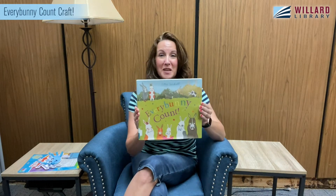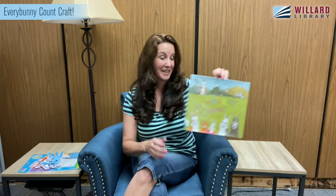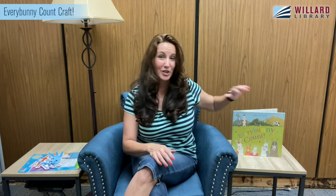The theme for my story time this week is Every Bunny Count. So as you can guess, it is all about numbers and counting. We're going to work on learning our numbers and we're going to have a really fun time doing it. We have this book to read and we'll have a great craft to do in-house.